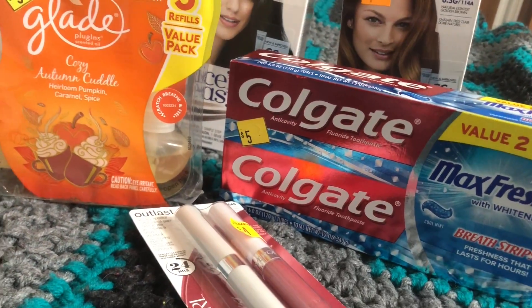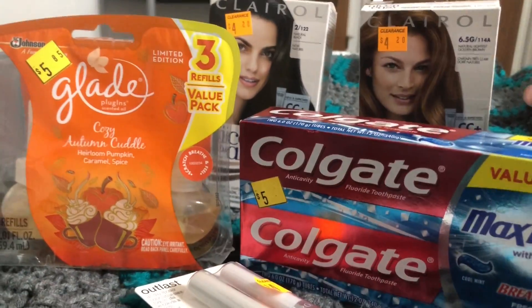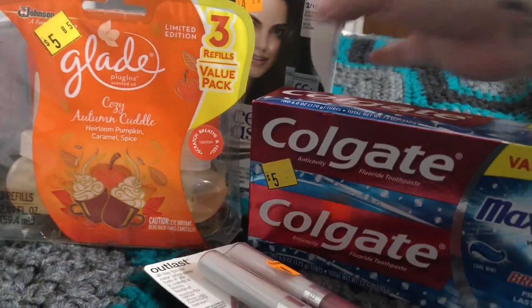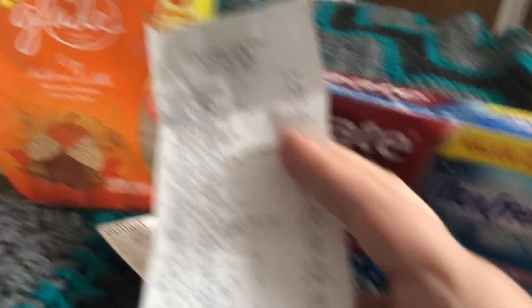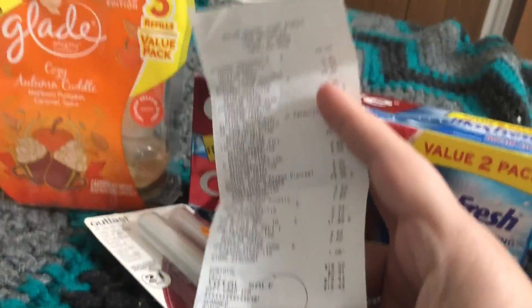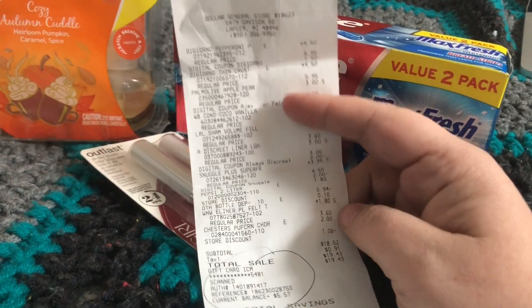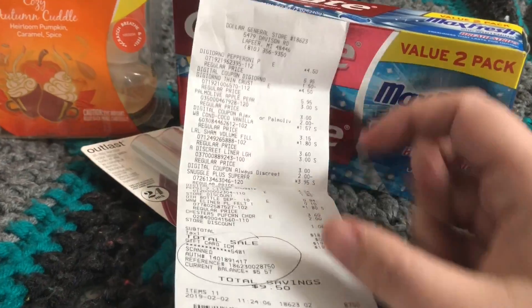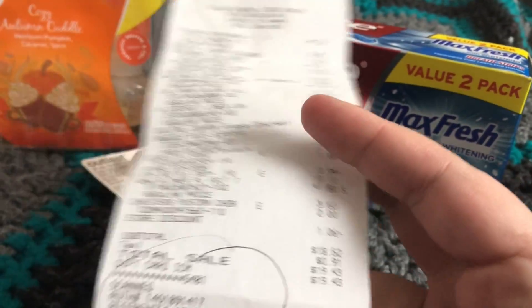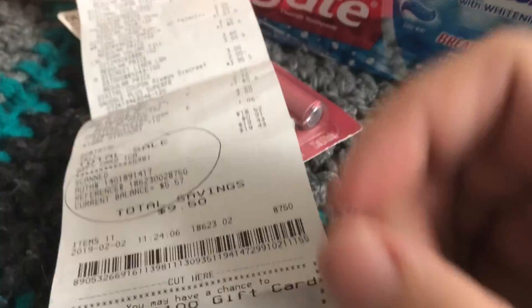And then I also did a $5 off $25 today, and that was also a nightmare. I don't know what's going on this weekend, but I've never had so much issue with Dollar General this weekend. This is my receipt from Dollar General for the regular $5 off $25.